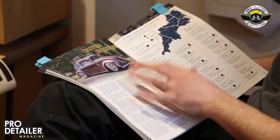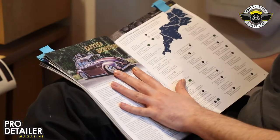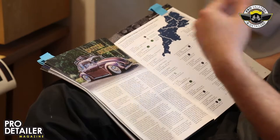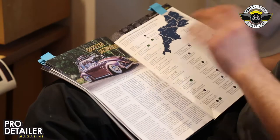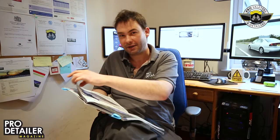Then we've got Dutch detailing — a double page spread on the detailing industry in Holland, written by Vinnie. It's fascinating. They've followed a fairly similar route — with different products and in different ways — to the UK industry, but it's a nice little history lesson and it's fascinating just how similar we are to the chaps over the water.